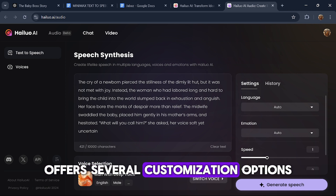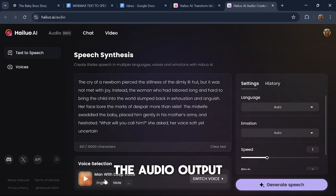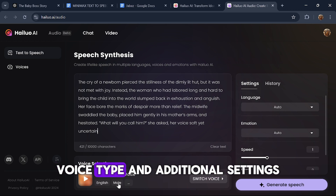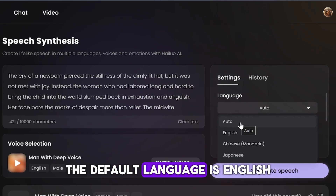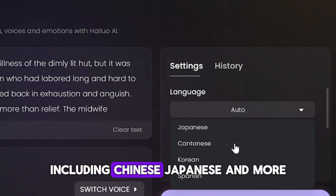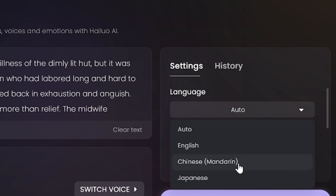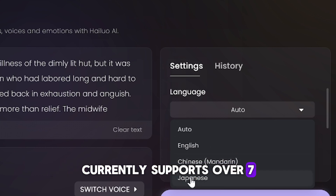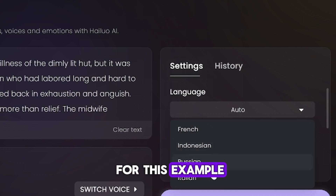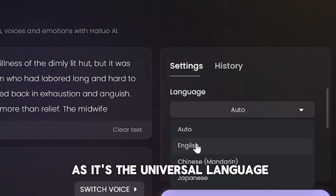Minimax AI offers several customization options to tailor the audio output. In the voice selection menu, you can choose the language, voice type, and additional settings. The default language is English, but you can select from a variety of languages including Chinese, Japanese, and more. Minimax currently supports over seven languages in its beta stage, with plans for expansion. For this example, I'll stick with English, as it's the universal language.